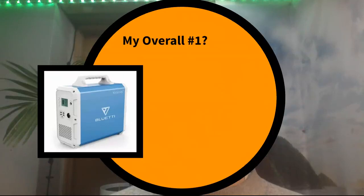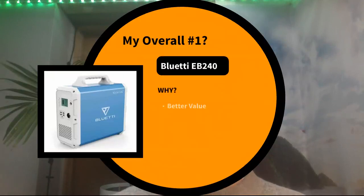For my overall number one pick, I'm going with the Bluetti EB240. The reason is better value overall — at $1800 it has twice the battery capacity, and I don't need the extra inverter power. A thousand watts continuous is fine for me — I'm not going to power extensive high-draw appliances.